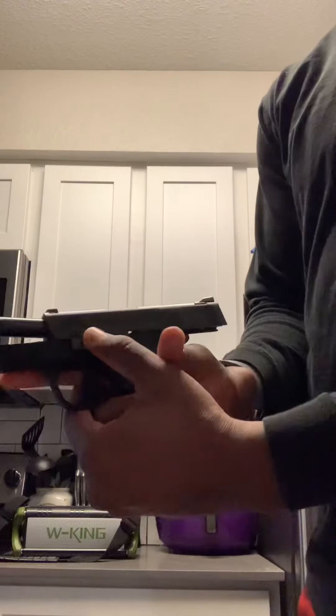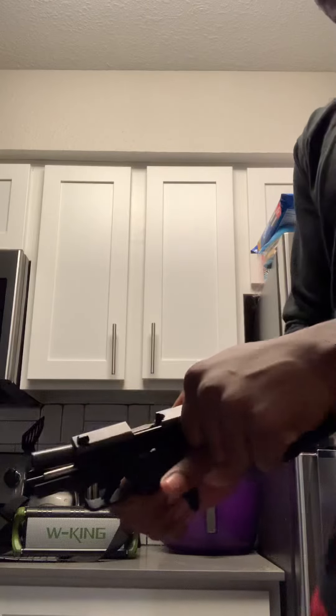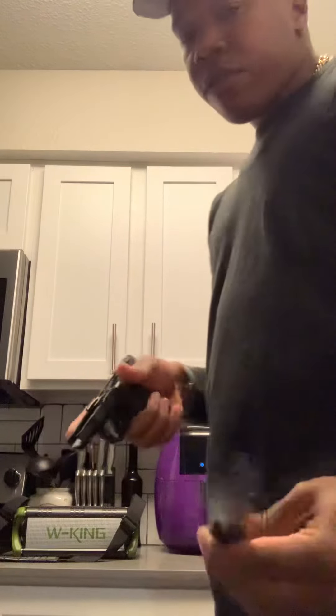Mag release is on point. Let me show y'all the takedown — it's real simple. Make sure the gun is clear. All you gotta do is rack the slide back, pull that lever down, and then the slide comes straight off. Real simple.